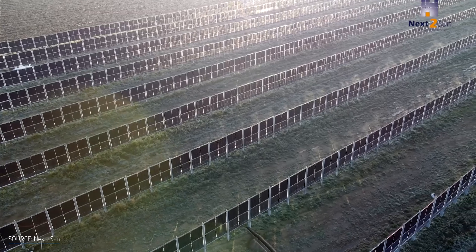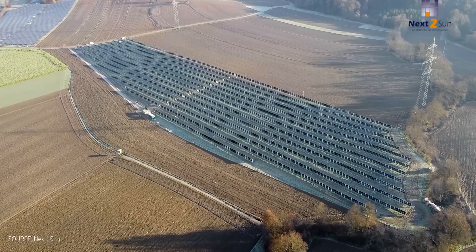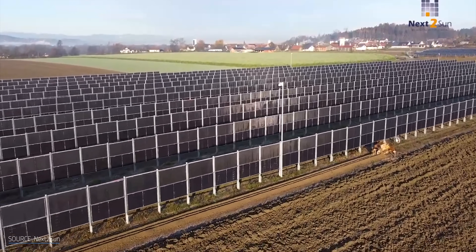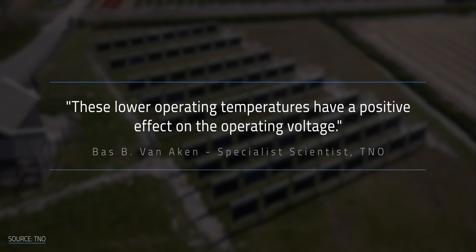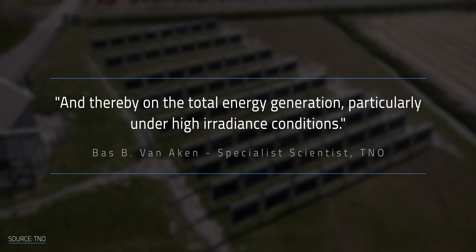Why? Their heat transfer coefficients — a figure that defines how heat energy passes from one material to another — are much lower than expected. This means they remain much closer to the ambient temperature, only about half as hot as their horizontal counterparts, likely because their orientation means they can dodge some of the worst of the heat. These lower temperatures mean less voltage is lost to overheating, which allows the vertical bifacial solar panels to generate more energy overall. As paper author Bas van Aachen put it: these lower operating temperatures have a positive effect on the operating voltage and thereby on the total energy generation, particularly under high irradiance conditions.